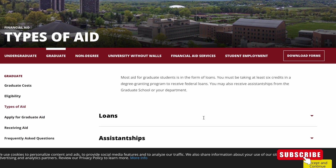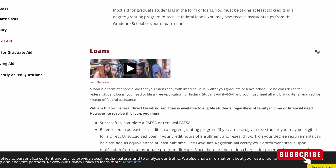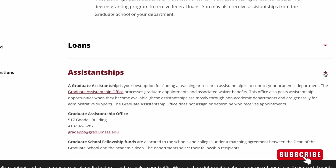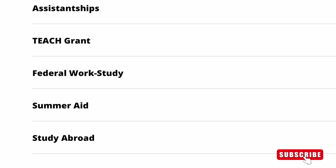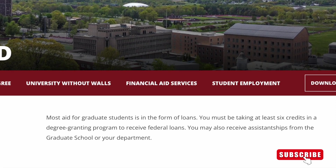Now let's check out the financial aid section of this school. For a graduate student, you can get loans, assistantship in the form of teaching and research assistantship, a TEACH grant, federal work study, summer aid, and study abroad opportunities. I encourage everybody to check the financial aid section for more information.